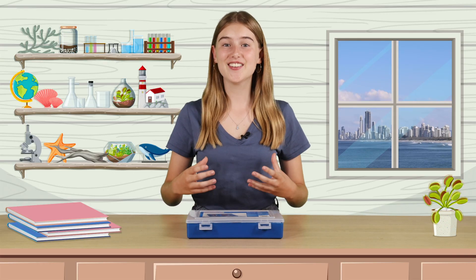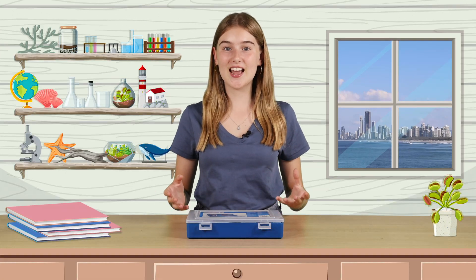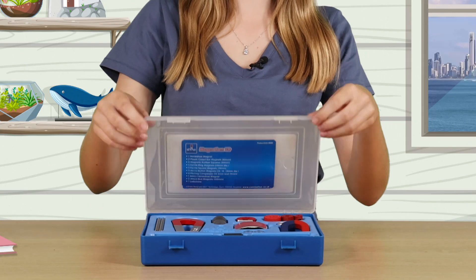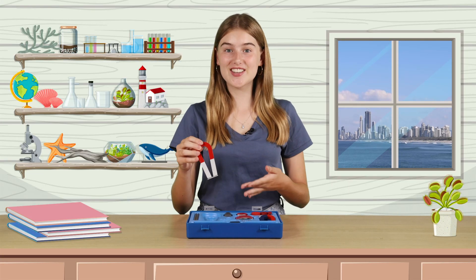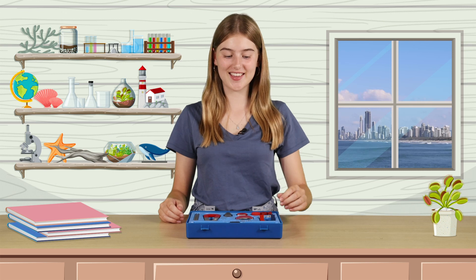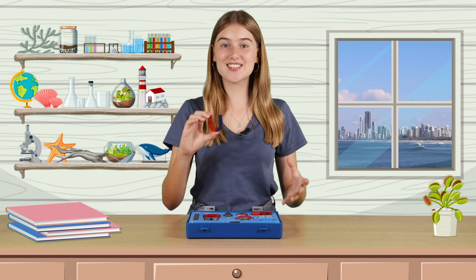First up, the magnets that we use in science come in different shapes and sizes, and each magnet has a different name. So let's take a look in my magic magnet box. This one is shaped kind of like a horseshoe, and guess what, it's called a horseshoe magnet. This magnet is shaped like the letter U and is called a U-shaped magnet.